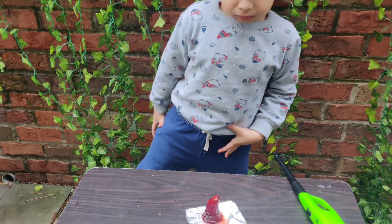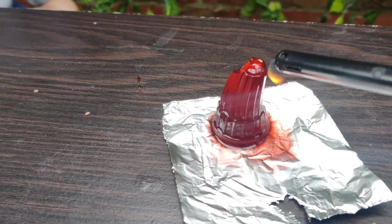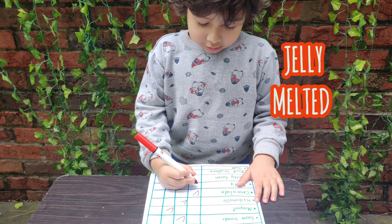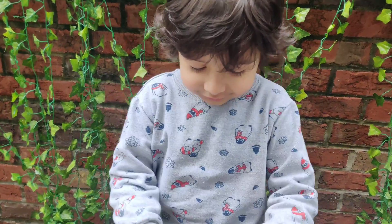We are going to burn the jelly! It's melting! It's melting! It's the next one — jelly!